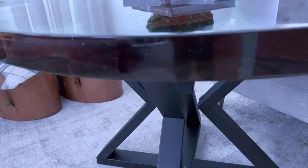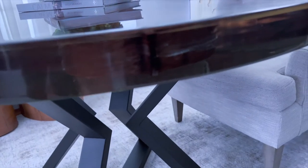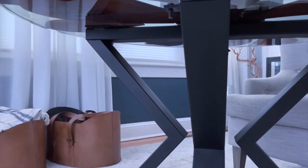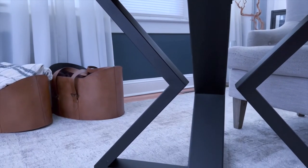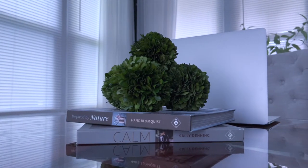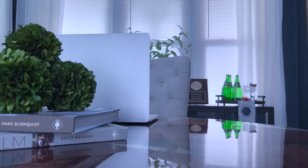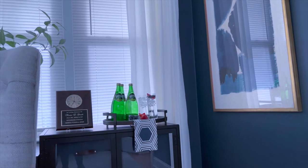I warmed up the space by including varying shades of brown. This includes the warm walnut wood in the table and the cognac color used for the bolster cover and storage baskets. I also incorporated beige and gray to add a little contrast to the color palette.